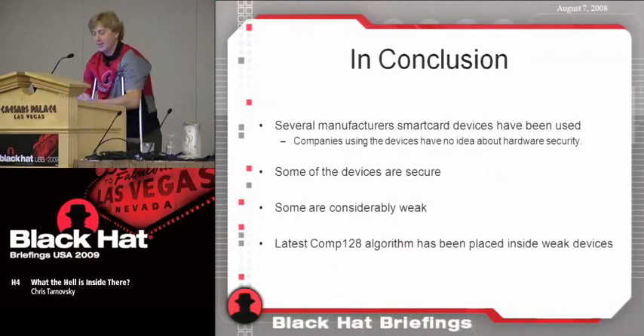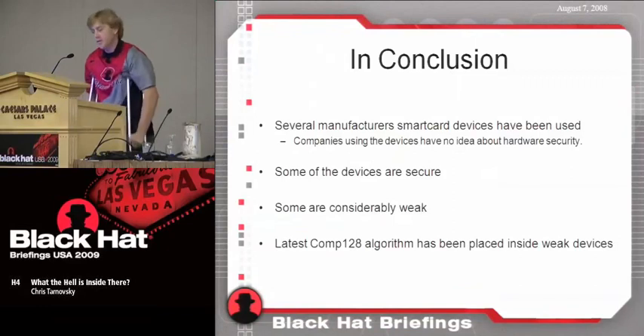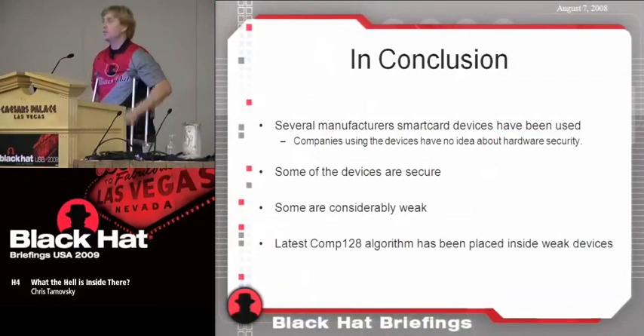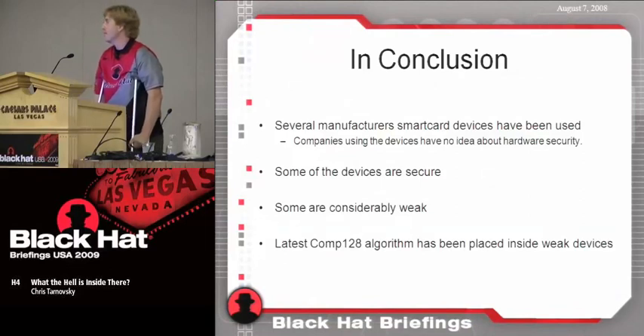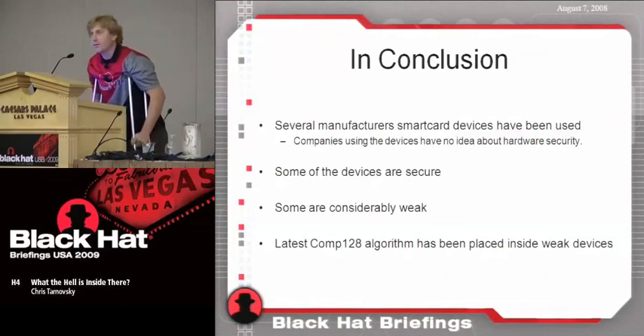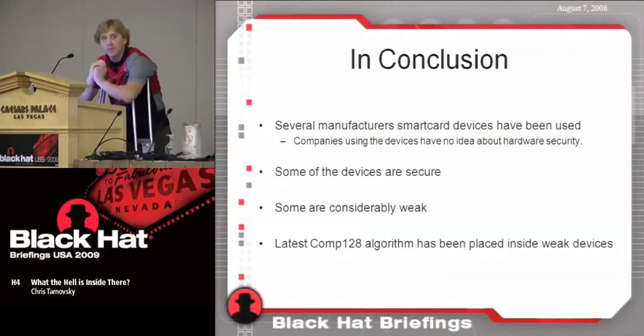Several manufacturers of smart cards are being used today — GemPlus, GemAlto, whatever they've made their name as now. I've seen pretty much every manufacturer's smart card used in their SIMs. Some of these devices are really secure, but some are considerably weak for what's available out there today. Comp128-2 and -3 is out and everybody's after it, and it's been put into a chip that's very insecure compared to what I'm going to show you in the main slideshow.